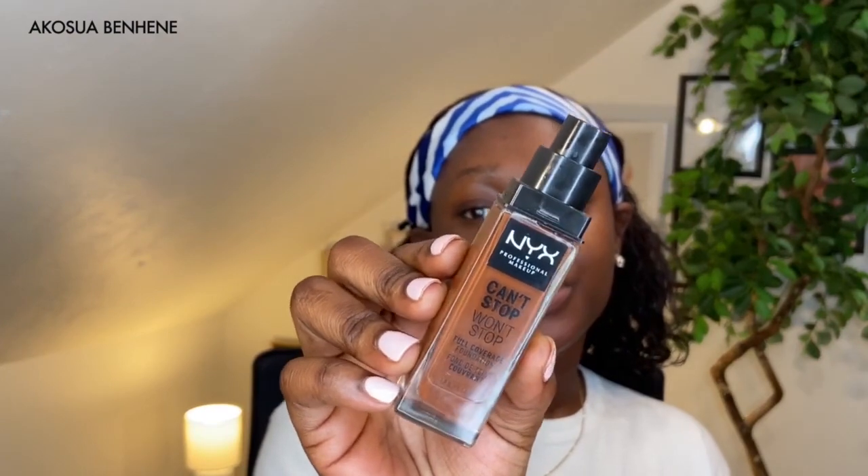Next I'm going to go in with my foundation. The drugstore foundations I've been loving back to back are the NYX makeup foundations. The one I'm using in this video is the Can't Stop Won't Stop NYX full coverage foundation. This particular one is in the shade Warm Walnut. NYX is amazing when it comes to drugstore makeup brands you can compare with luxury brands. The Born to Glow is my absolute fave — I'll do a whole demo on that. But this is my summer shade and we're almost done with summer so I'm using it while I can.